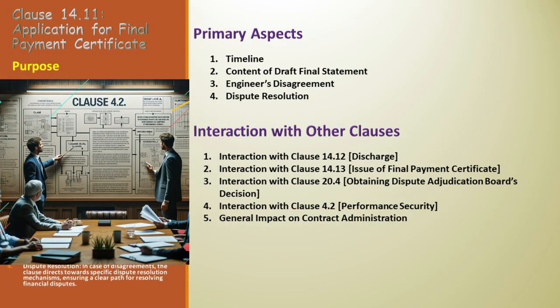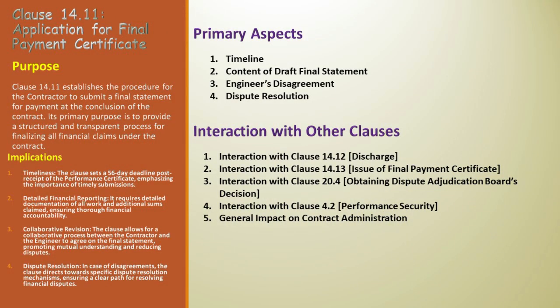Let's not forget Clause 4.2, related to performance security. The trigger for the 56-day period in Clause 14.11 is intricately linked to the fulfillment of obligations under Clause 4.2, including the return of performance security, thereby connecting performance security with the final financial reporting. Overall, Clause 14.11's requirement for a detailed final statement profoundly impacts contract administration. It offers a structured approach to finalizing all financial claims, facilitating a clear and dispute-free closure — a cornerstone in structuring financial closure for contract completion. Each clause is a thread in a larger tapestry, all working together to create a cohesive and comprehensive contract management framework.